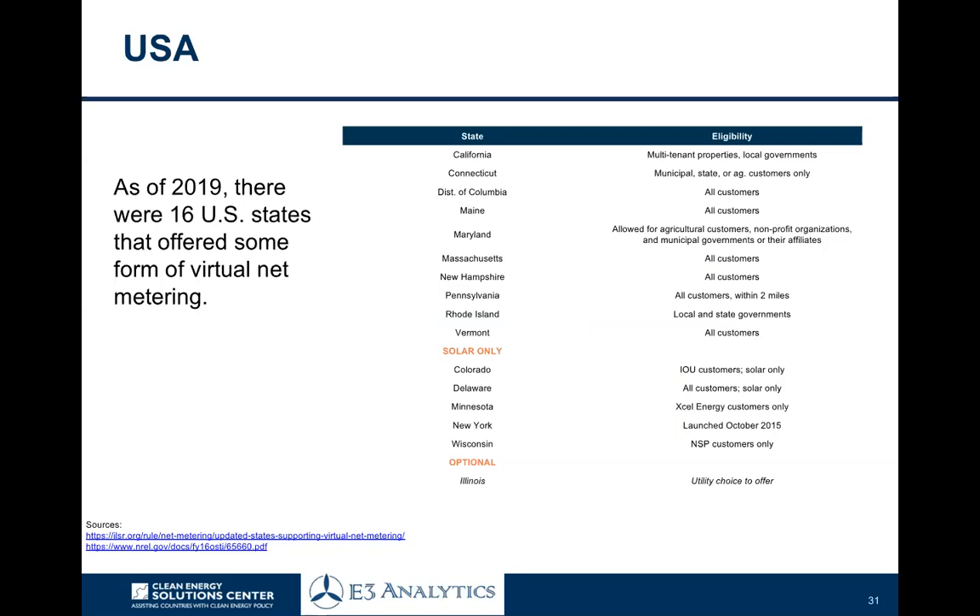Finally, in the US, there were 16 states offering some form of virtual net metering with different requirements, rules, and eligible customers — some applying only for solar, while in other states they applied to a range of different technologies. In some cases it's utility-specific: in Minnesota, XL Energy is the only utility offering the program. This has grown significantly from just a couple of states in the early 2010s to now 16 states offering some form of virtual net metering, and you can see that it's spreading.